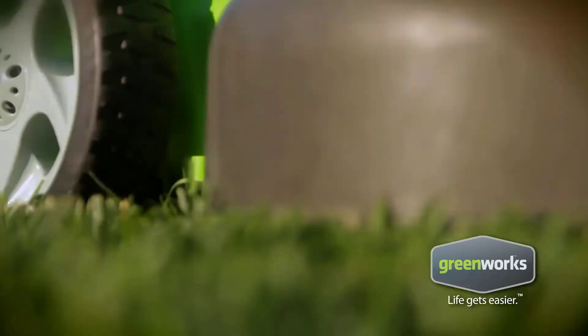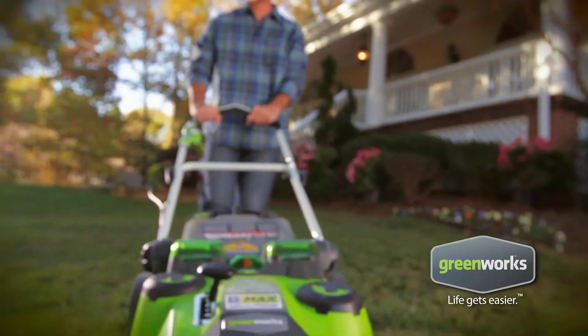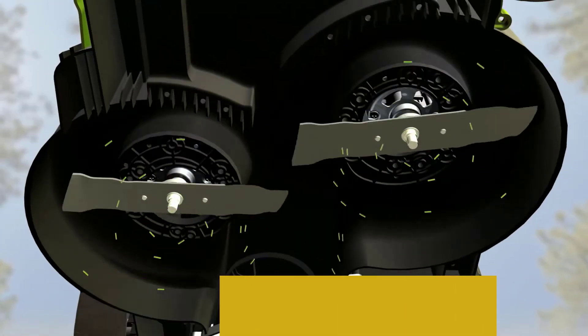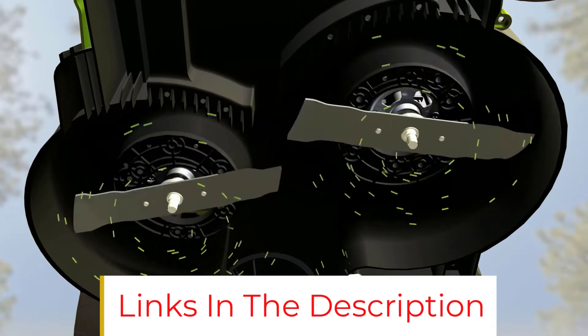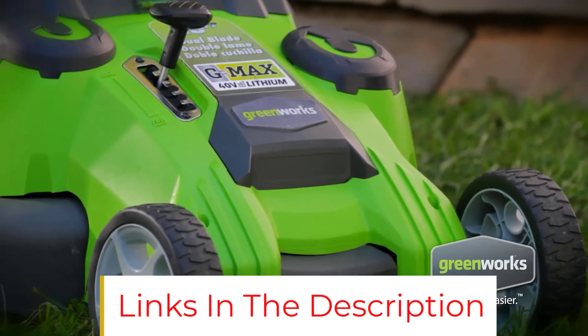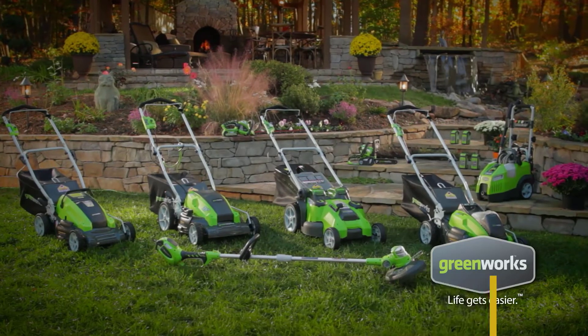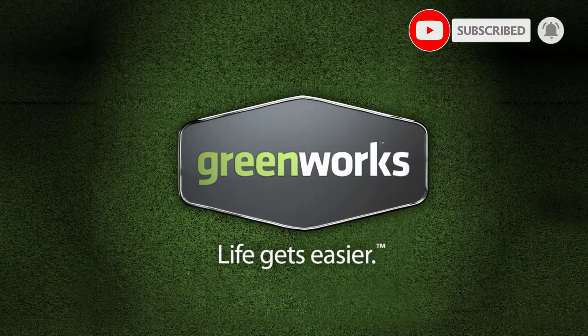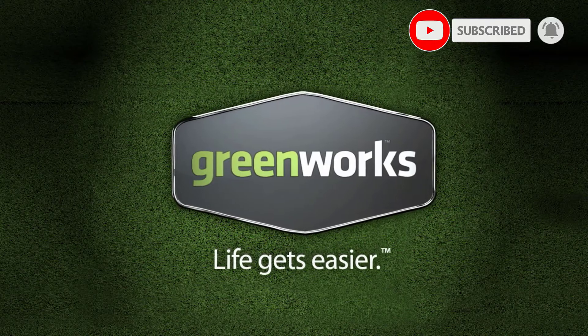Another impressive feature of this mower is its autothrottle ability. Instead of running on full throttle, it automatically adjusts its throttle and delivers the needed power to mow the grass, also saving battery power. The assembly of the tool is quite hassle-free and storage is effortless with its quick one-step foldable handle.